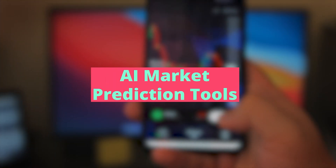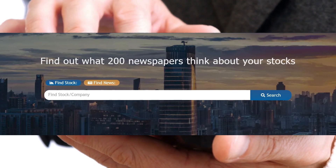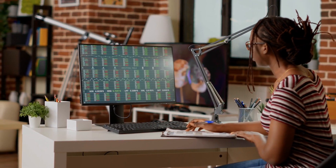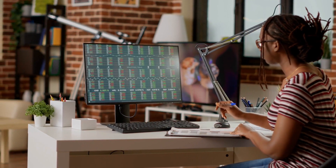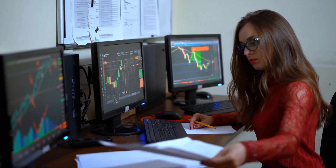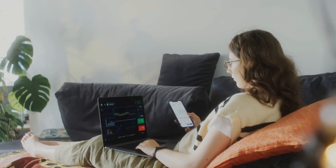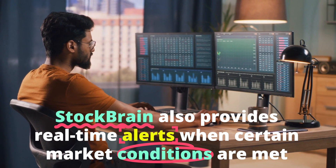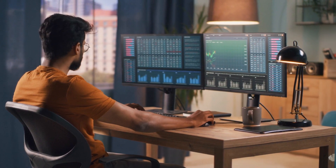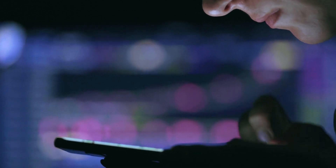At number 2, we have AI-powered stock market prediction tools. These tools use machine learning and natural language processing to analyze market trends and make predictions about the direction of stock prices. One example is StockBrain, which uses algorithms to analyze vast amounts of data and identify patterns that can predict future stock movements. StockBrain can analyze data from a variety of sources, including financial statements, news articles, and social media posts, to provide a more comprehensive view of the market. StockBrain also provides alerts when certain market conditions are met, allowing traders to act quickly on potential trades.